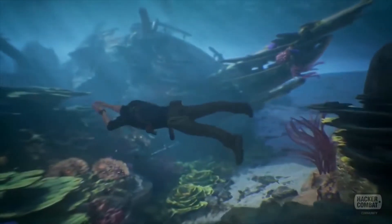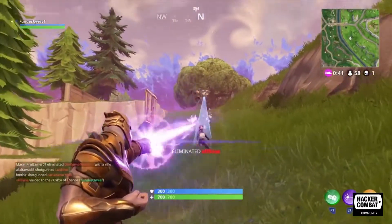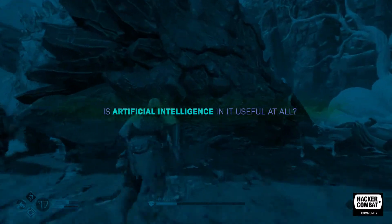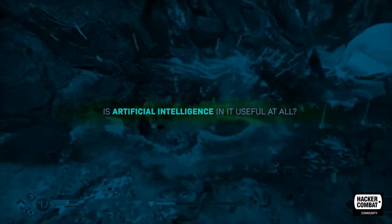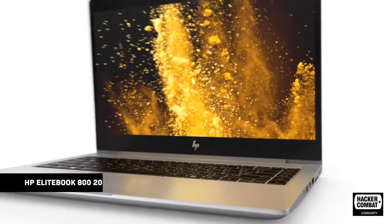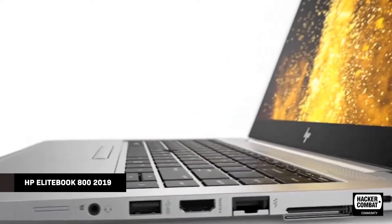Yes, there is real artificial intelligence in some products like a console game, but what about a regular computer? Is artificial intelligence in it useful at all? This is what HP is doing to convince its potential customers with their Elite 800 laptop series for 2019.